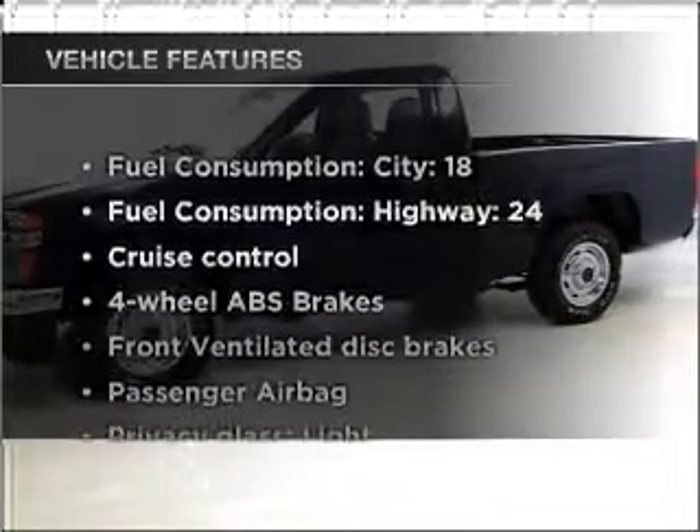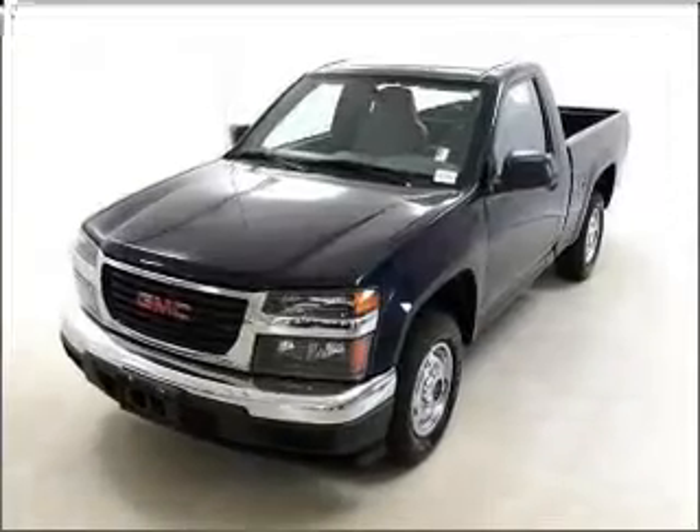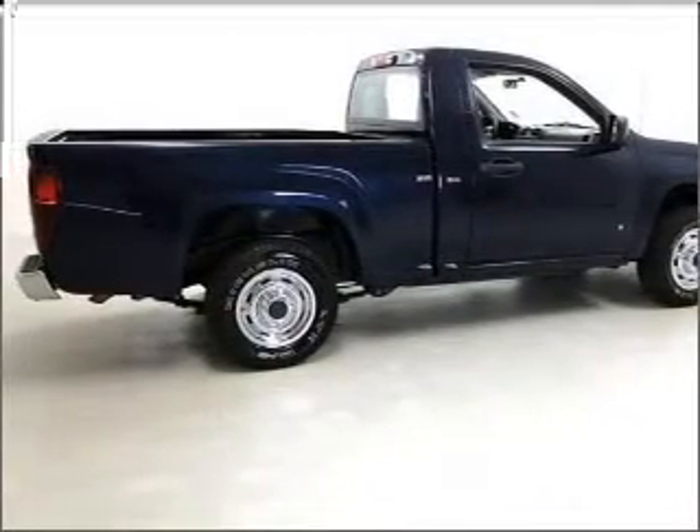Plus enjoy these notable features that are included in this vehicle: air conditioning, power steering, cruise control, and adjustable tilt steering wheel. Our website offers more information on all of our vehicles. Call us today to start test driving.